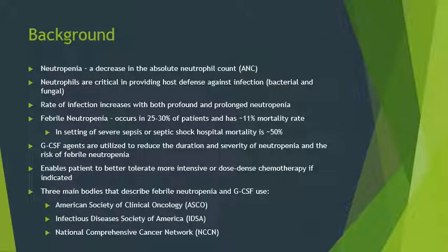It's best to start with a little background. Neutropenia is simply a decrease in the absolute neutrophil count, or ANC. Why is a decrease in neutrophils important? They are critical in providing host defense against infections — bacterial or fungal. The rate of infection actually increases with more profound and more prolonged neutropenia events.